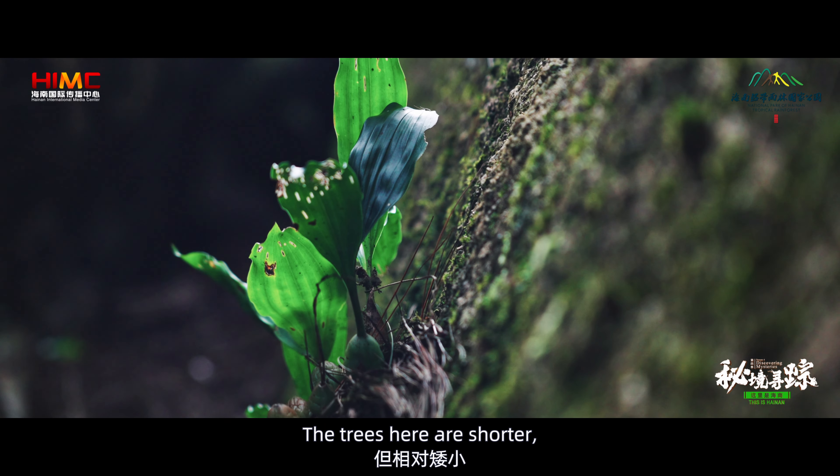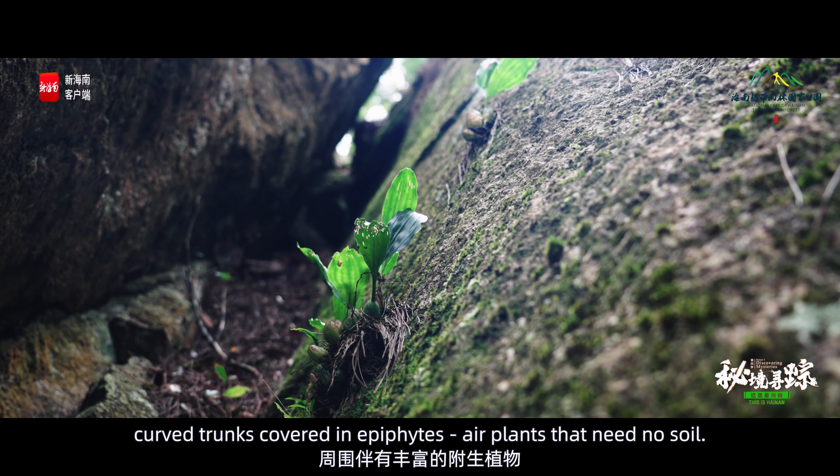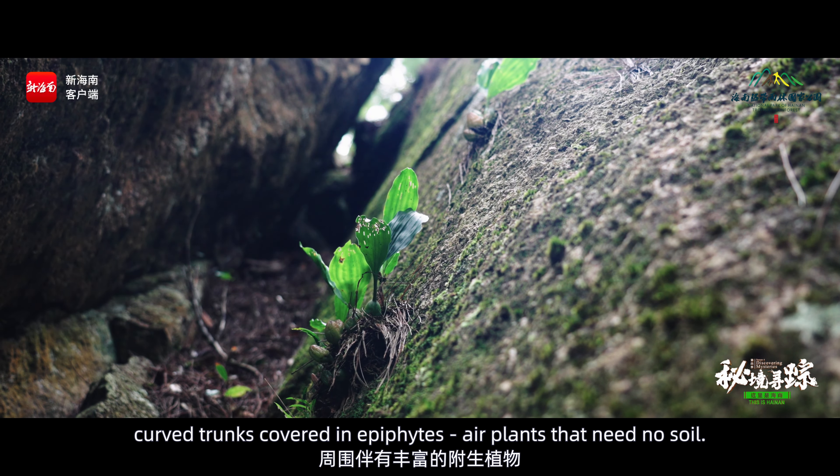The trees here are shorter, with crouching, curved trunks covered in epiphytes — air plants that need no soil. Steep, rocky inclines dominate the mountain tops, with the scant soil poor in nutrients.